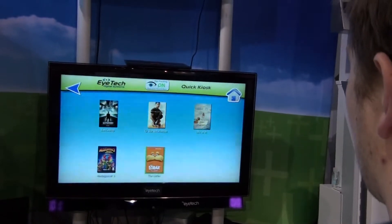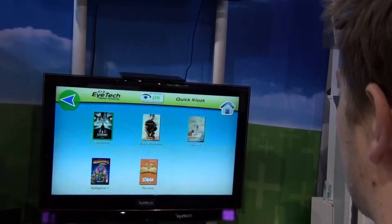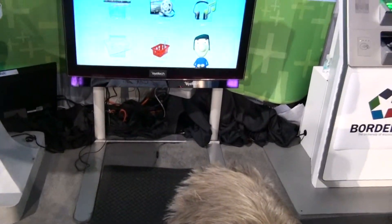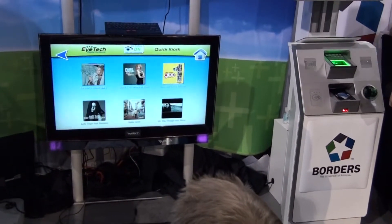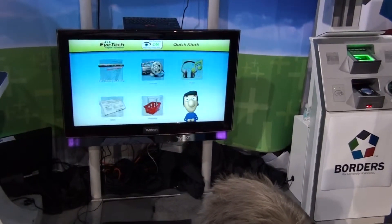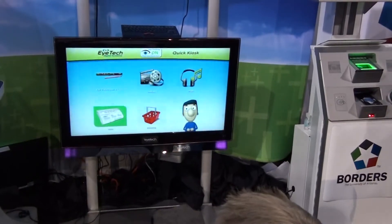I can pick all of these trailers to watch. I can go and pick some music to listen to. I'm going to hit the news.